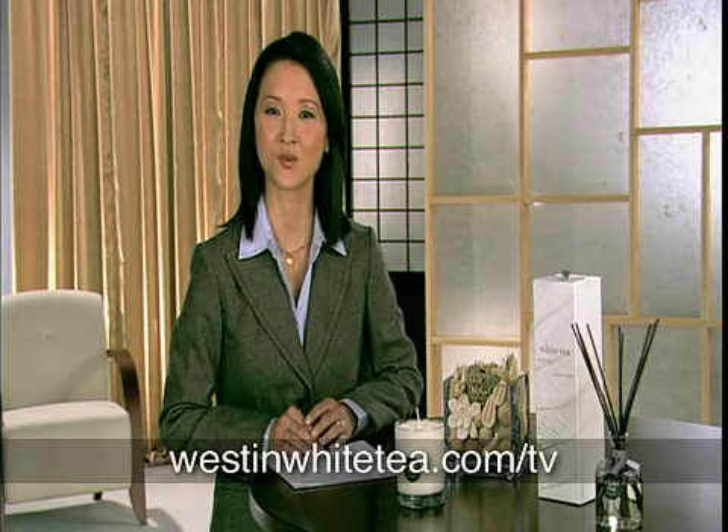You can also indulge your sense of smell with our white tea-scented candles, potpourri, and reed diffusers.